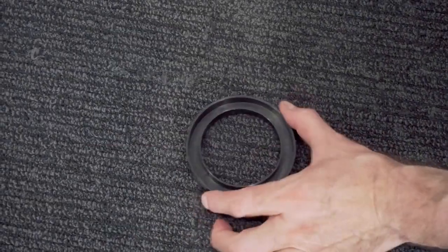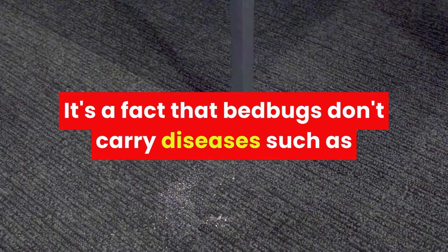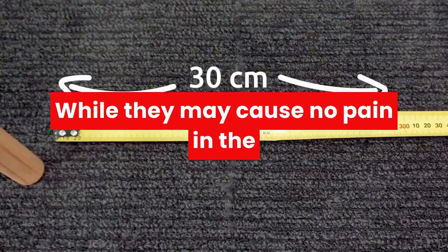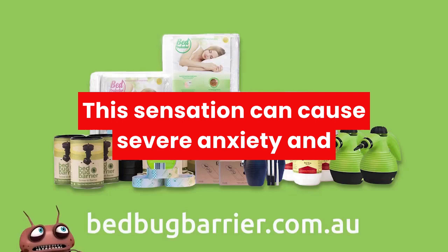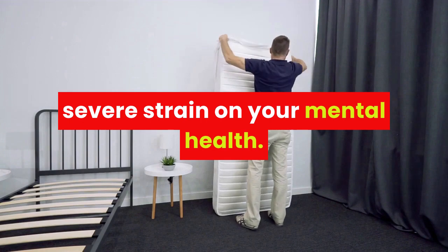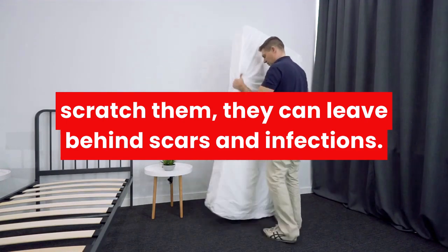Are bed bugs dangerous? Dangerous? No. Massively annoying and inconvenient? Yes. It's a fact that bed bugs don't carry diseases such as HIV or malaria, which is something to be thankful for, but the annoyance of their bites can't be ignored. While they may cause no pain in the moment, they can leave behind infuriating itchy spots. This sensation can cause severe anxiety and discomfort, and associating that with the places you are meant to be most comfortable — bed, sofa — can take a severe strain on your mental health. Treating bed bug bites is simple enough, but if you scratch them, they can leave behind scars and infections.